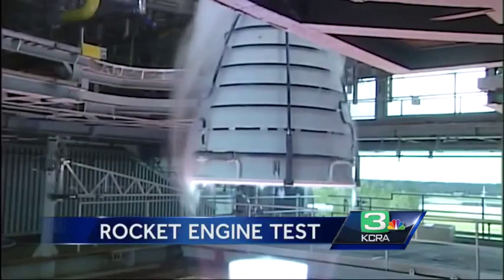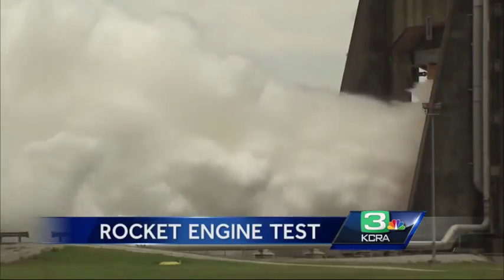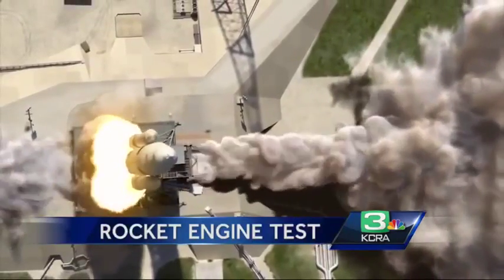It's a cluster of four engines instead of three. Today's test is the sixth of seven tests qualifying the 1970s technology with modern upgrades, like computer controllers, for future space exploration.